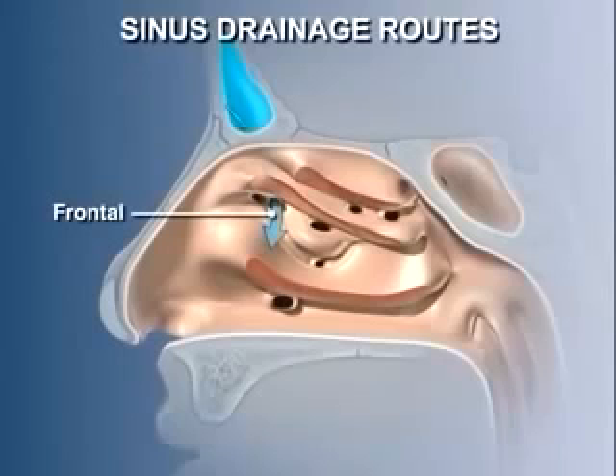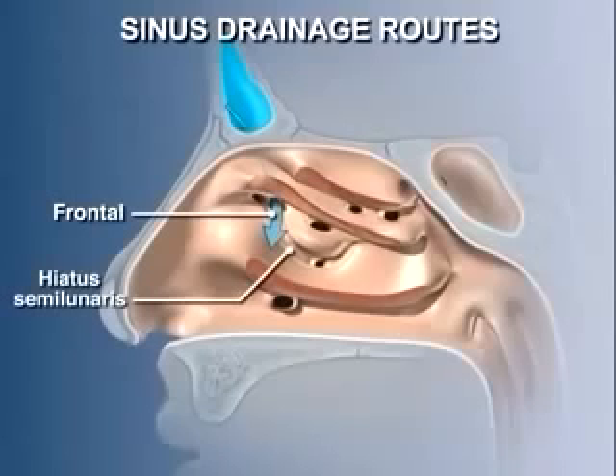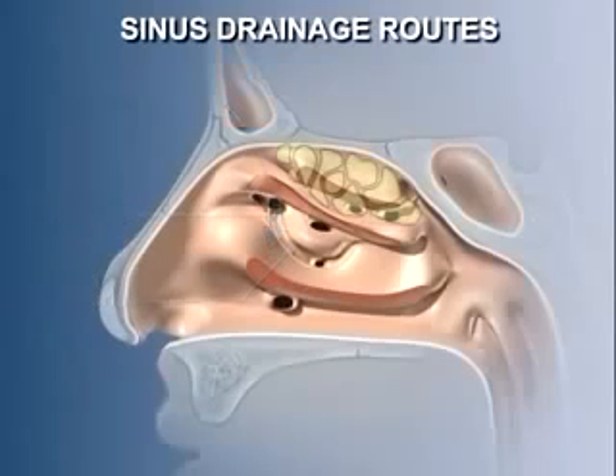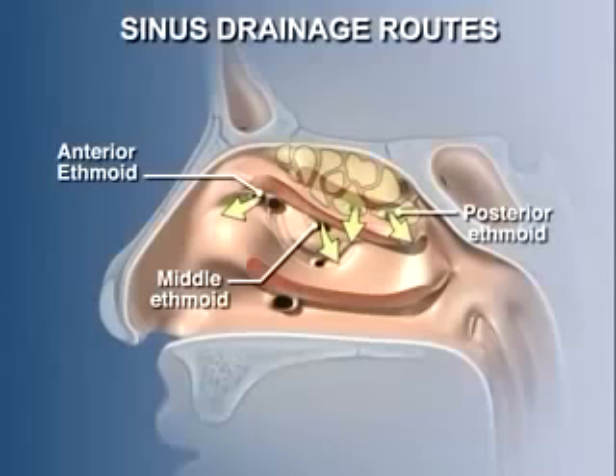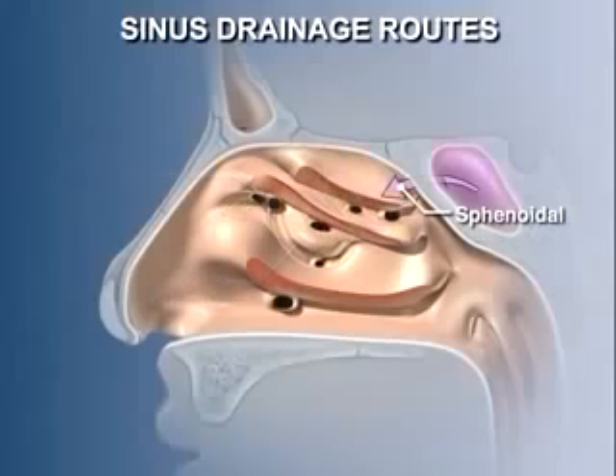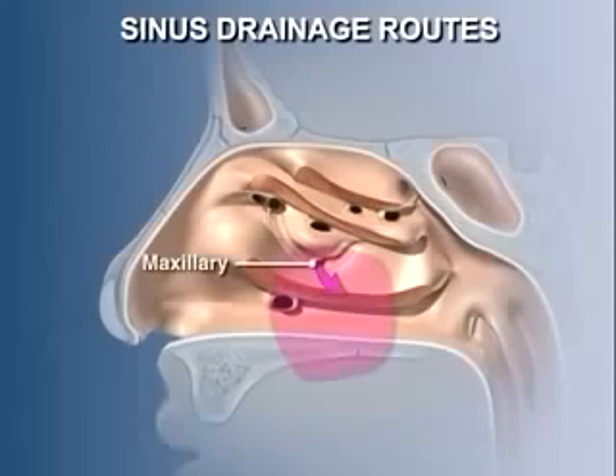The frontal sinus drains through a funnel-like tunnel, or infundibulum, into the upper end of the hiatus semilunaris, a shallow depression in the lateral wall of the middle meatus. The ethmoidal air cells drain into the nasal cavity in at least three locations. The anterior cells drain anterior to the hiatus semilunaris. The middle air cells drain into one or more openings in a bubble-like structure, the ethmoidal bulla. The posterior air cells drain via one or more openings into the superior meatus. The sphenoidal air sinus drains through one or two openings into the sphenoethmoidal recess.